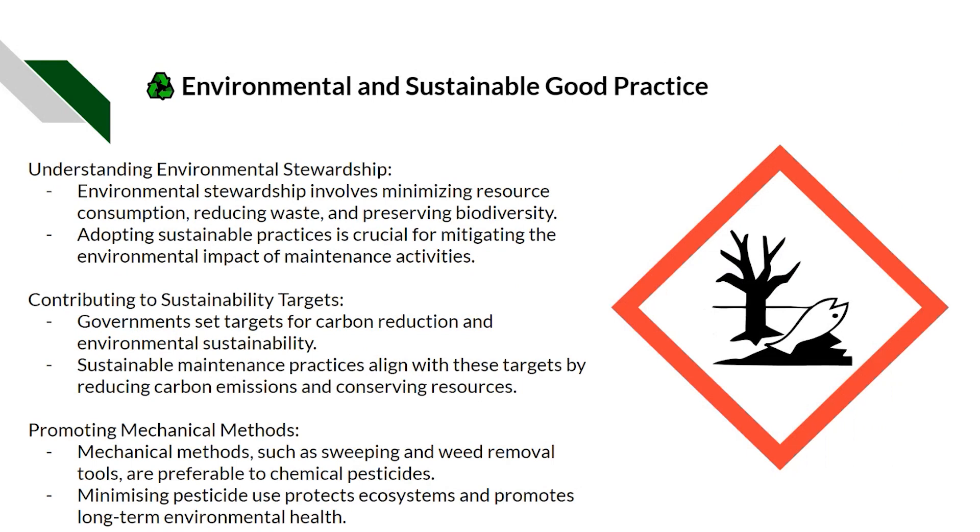Environmental stewardship involves minimising resource consumption, reducing waste, and preserving biodiversity. Adopting sustainable practices is crucial for mitigating the environmental impact of maintenance activities. Contributing to sustainable targets — governments set targets for carbon reduction and environmental sustainability, and sustainable maintenance practices align with these targets by reducing carbon emissions and conserving resources.